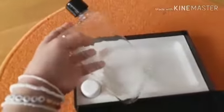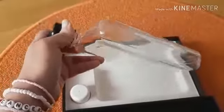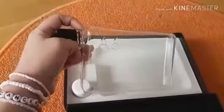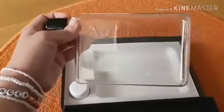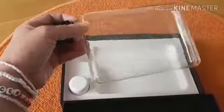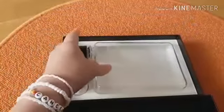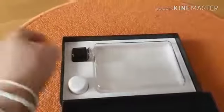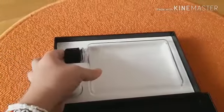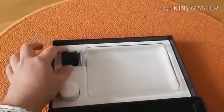Ini bisa masuk tas. Saya tuh kebiasaannya suka bawa air minum ke manapun saya pergi, mulai dari yang botol besar atau botol kecil yang bentuknya lebih kayak tabung. Apalagi kalau musim panas, kan udaranya kering jadi gampang haus. Terus kalau misalnya saya lagi males bawa koleksi botol minum yang memang khusus buat travel, saya suka akhirnya pakai bekas botol...